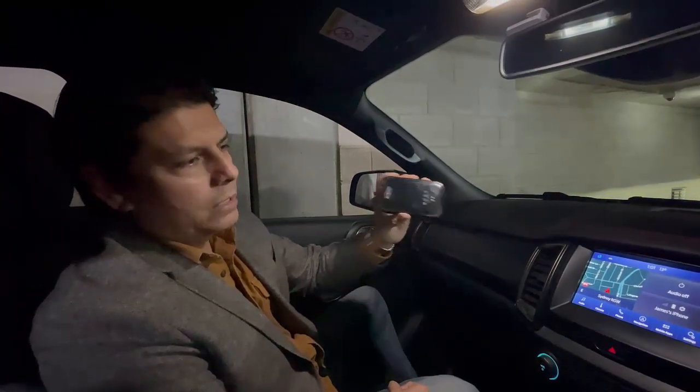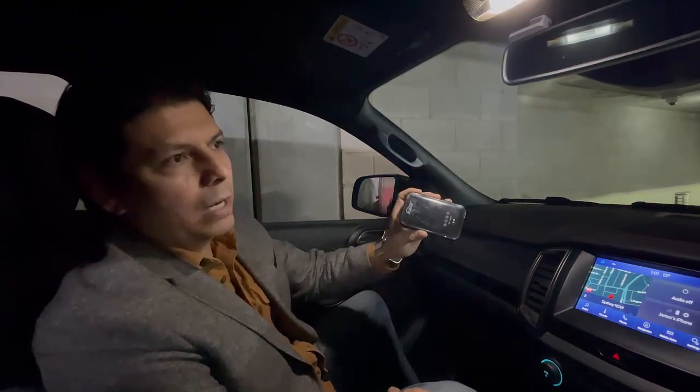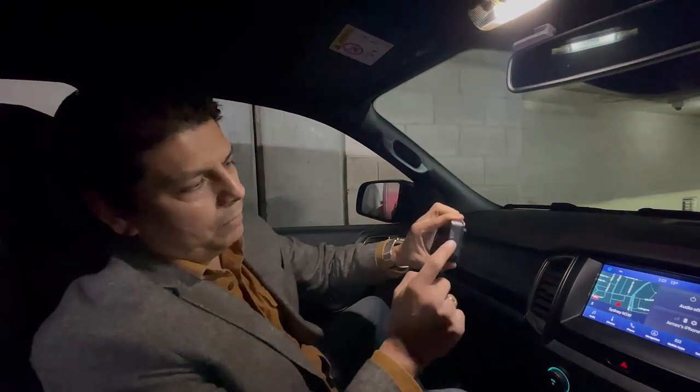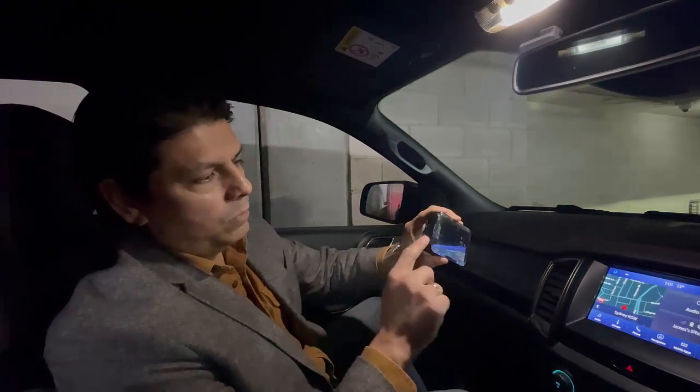This device is going to let you stream movies from Netflix, YouTube, you can add more apps from Google Play Store, and also wireless CarPlay, wireless Android Auto, and it also has an HDMI port and USB port as well.